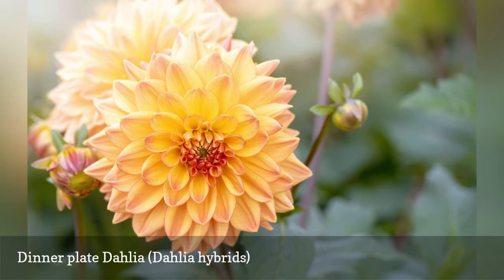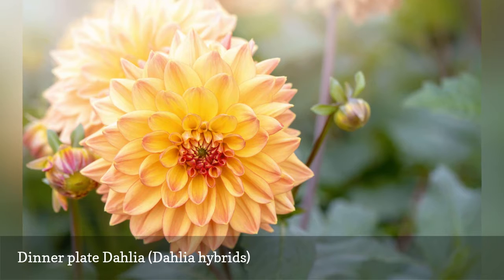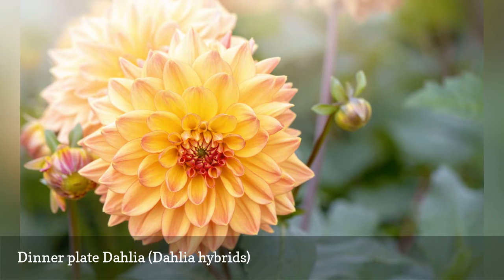Like many large flowers, dahlias like more of everything — more sun, more water, more feeding. Remove side buds to enable plants to direct all energy into producing one giant flower. Stake plants for support, and expect the blooms to mature in late summer.